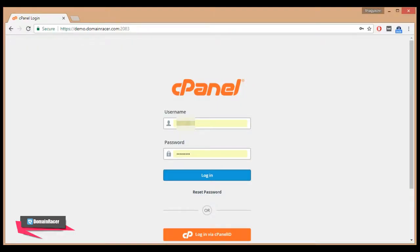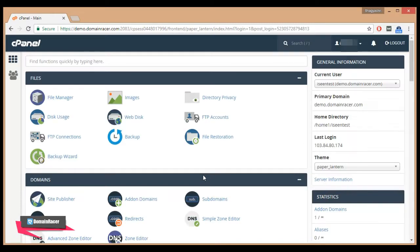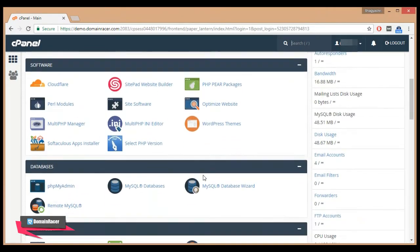First, log in to your cPanel. Enter your username and password and click the login button. We can uninstall a WordPress site in two ways, so let's see the first one — using the Softaculous App Installer. Scroll down and click on Softaculous App Installer under the Software section.